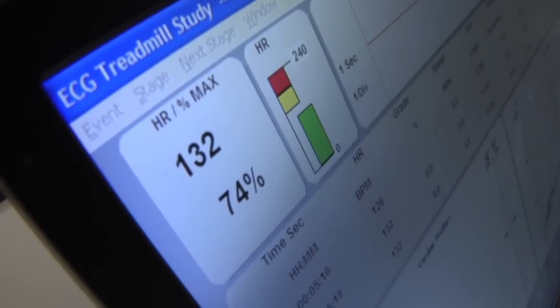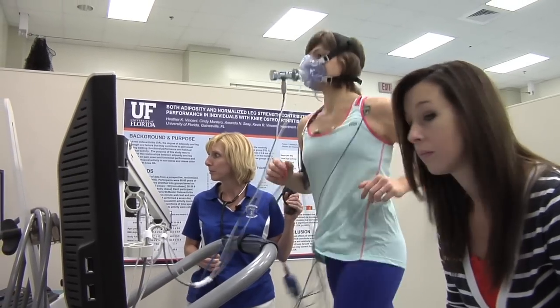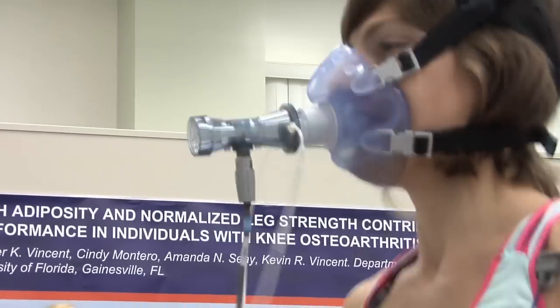We also look at the metabolic rate at each of the different stages so that we can watch a progression of how well your muscles are metabolizing and preparing energy for you to do the exercise.